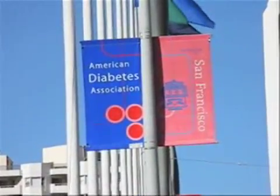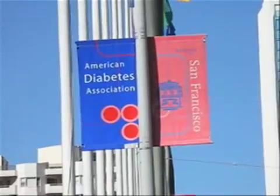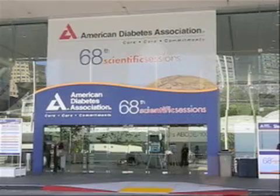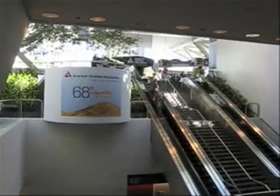I'm John Giever for MedPage Today in San Francisco at the American Diabetes Association meeting. There's been a lot of excitement about the benefits of gastric bypass surgery and banding for diabetes patients, separate from weight loss. New research presented here described another approach that accomplishes the same thing without surgery.